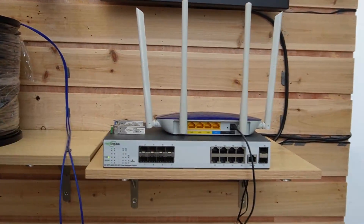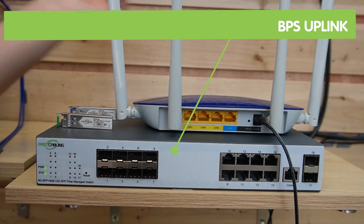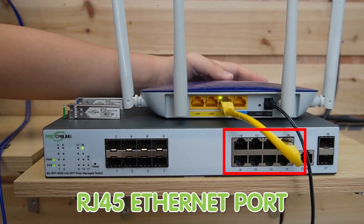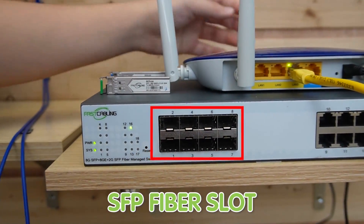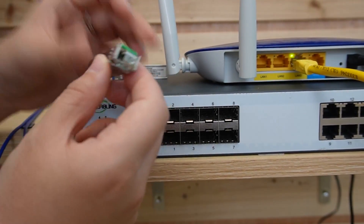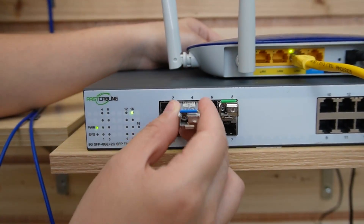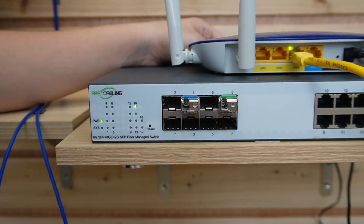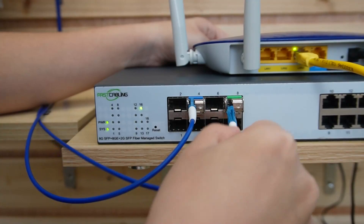First, I'm going to use a short patch cord to connect the router to our managed fiber switch. The router provides data, and let's plug it into the switch. Here we have multiple SFP slots, and we're going to plug in the SFP transceivers — this is where we connect with the fiber optic cable. Since we're connecting to two buildings and two devices, I'm going to plug in two SFP transceivers and plug in two fiber patch cords, then connect them to our termination box.